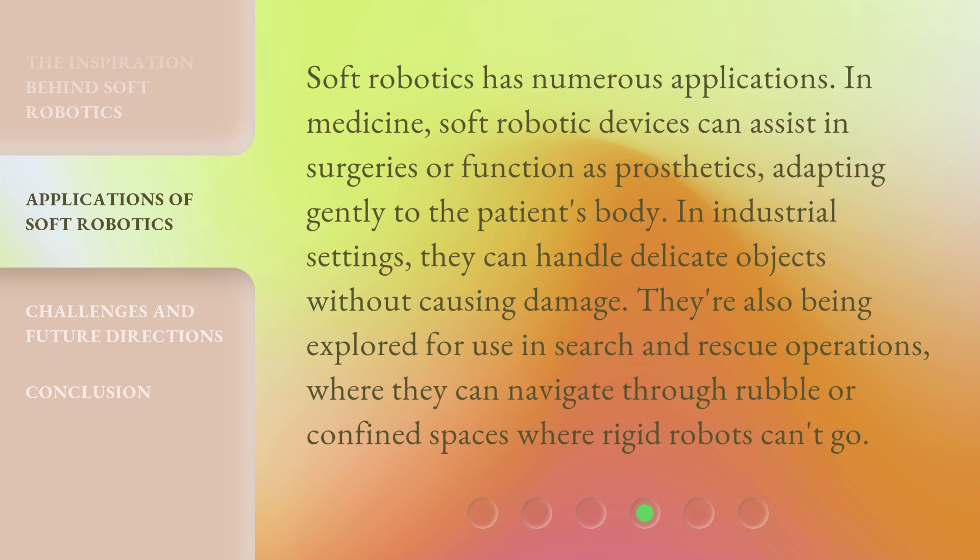Soft Robotics has numerous applications. In medicine, soft robotic devices can assist in surgeries or function as prosthetics, adapting gently to the patient's body.